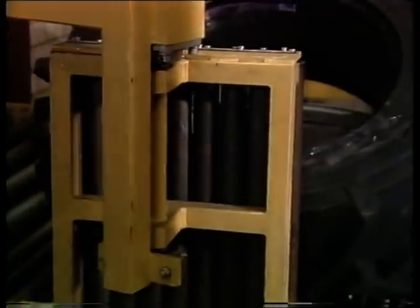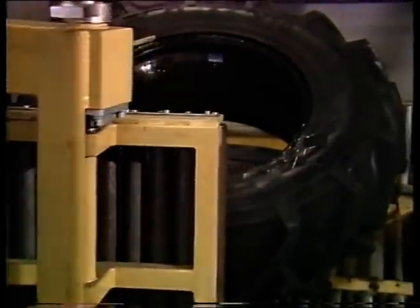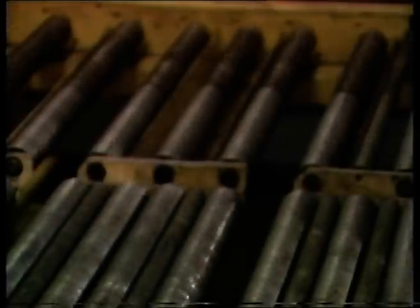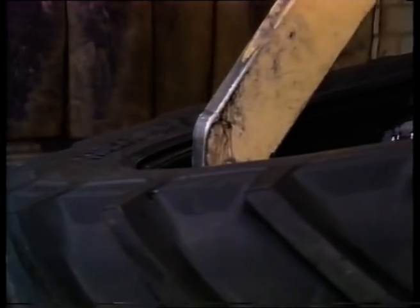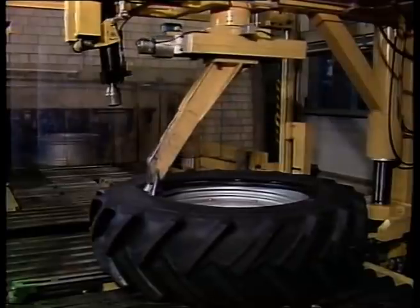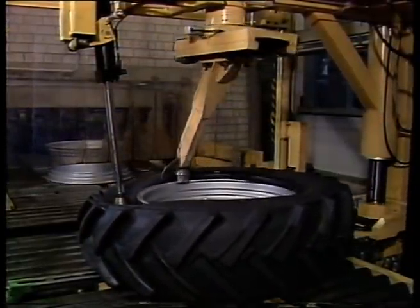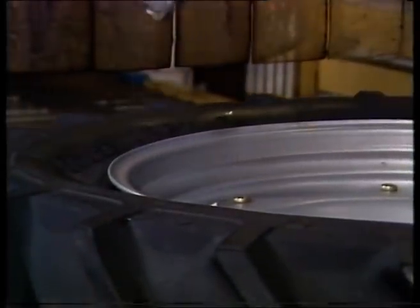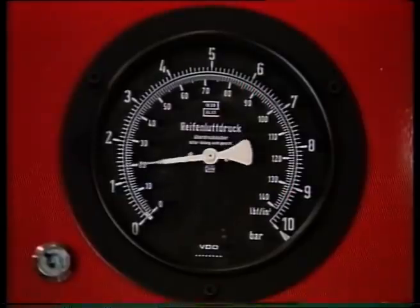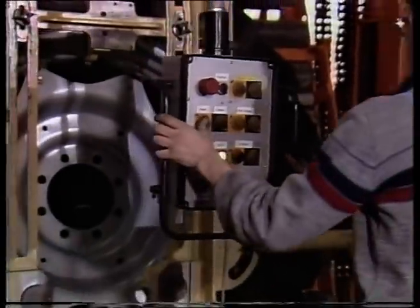Direkt angeschlossen an die Endmontage ist das Reifen- und Felgenlager. Eine Montagemaschine zieht die Reifen auf die passenden Felgen. Aufziehen und aufpumpen – alles vollautomatisch. Dann geht es direkt über Rollenbänder und Aufzüge an das Ende des Montagebandes.